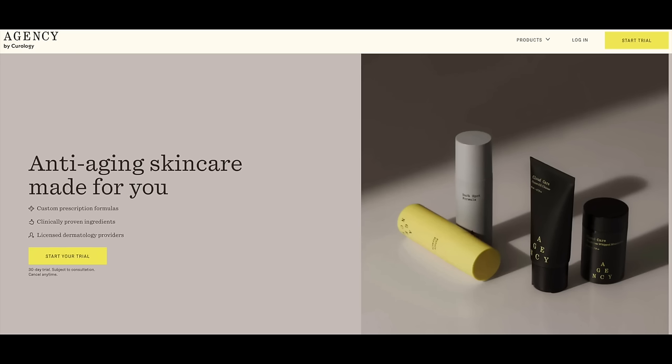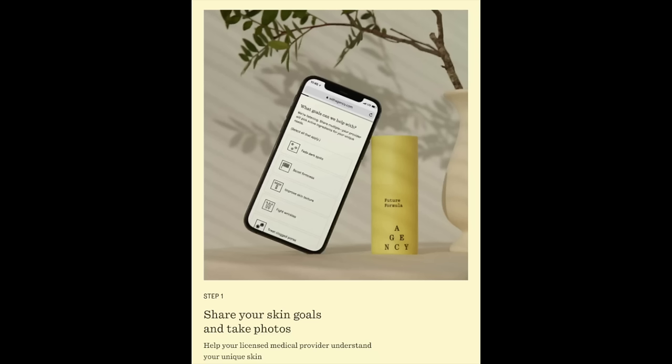Here's a look at their website. It says: anti-aging skincare made for you — custom prescription formulas, clinically proven ingredients, licensed dermatology providers — and it says 'start your trial.' Below the video, I will give you a link so you can investigate more about Agency and start your trial. After you sign up, here's how it works: first, as part of the sign-up, you'll tell them your skincare goals and take three pictures of your skin so your dermatology provider can make a good analysis. Step two is that your dermatology provider will do an analysis of your skin and send you your prescription-strength ingredients right to your home.